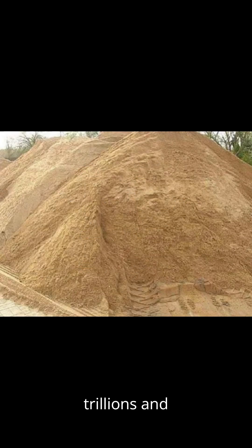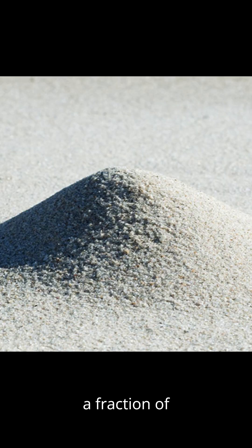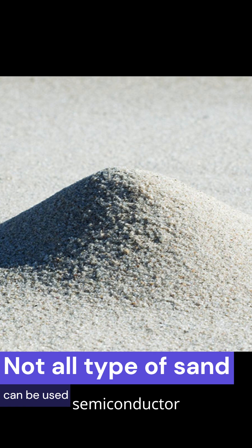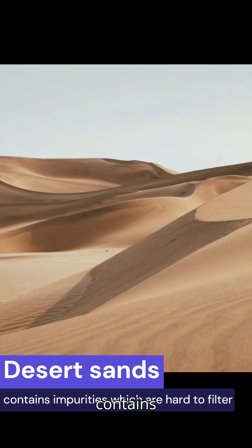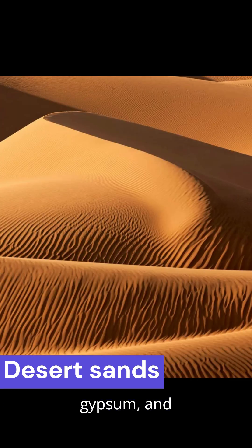Earth has over trillions and trillions of tons of sand, but less than a fraction of 1% is pure enough for semiconductor chips. Desert sand is completely useless — it contains minerals like calcium and gypsum, and its grains are too smooth and too fine to purify efficiently.